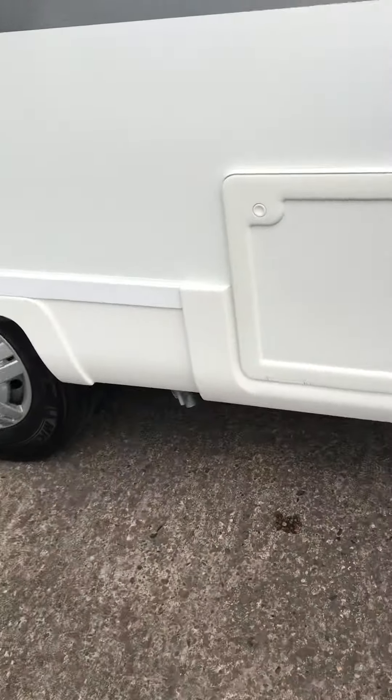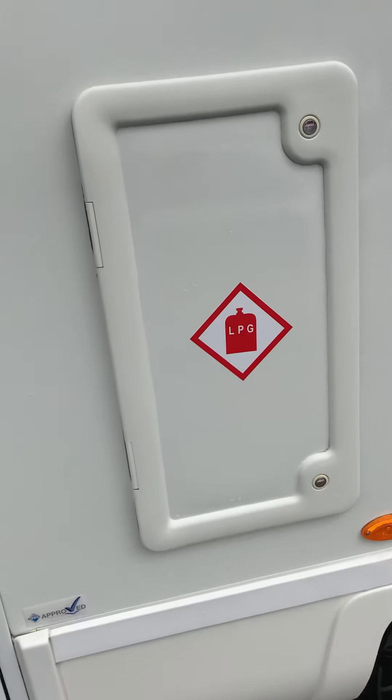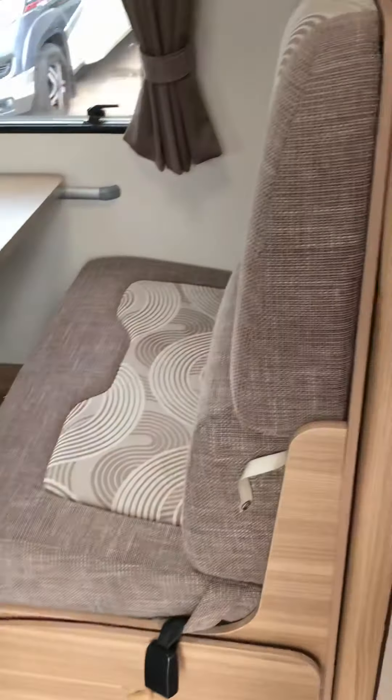There's nice storage which goes under the bench seating at the back, so you can fit your deck chairs. There's space for two gas bottles in here as well. The motorhome also has an electric step on entry, as well as central locking on all the doors.